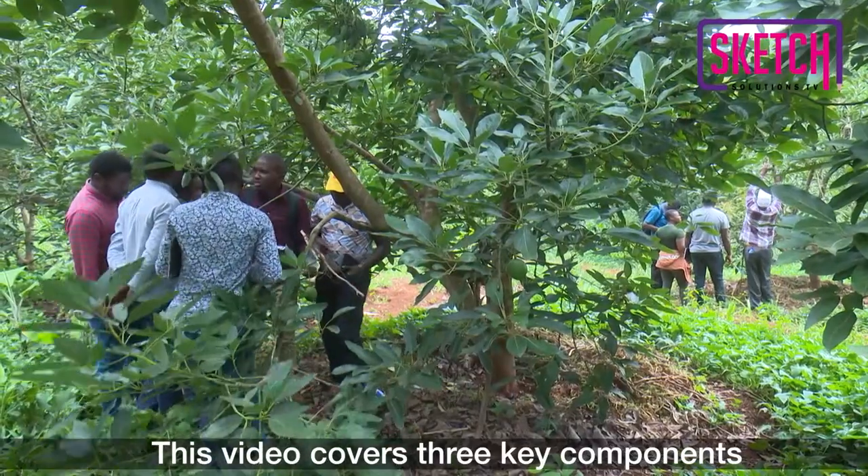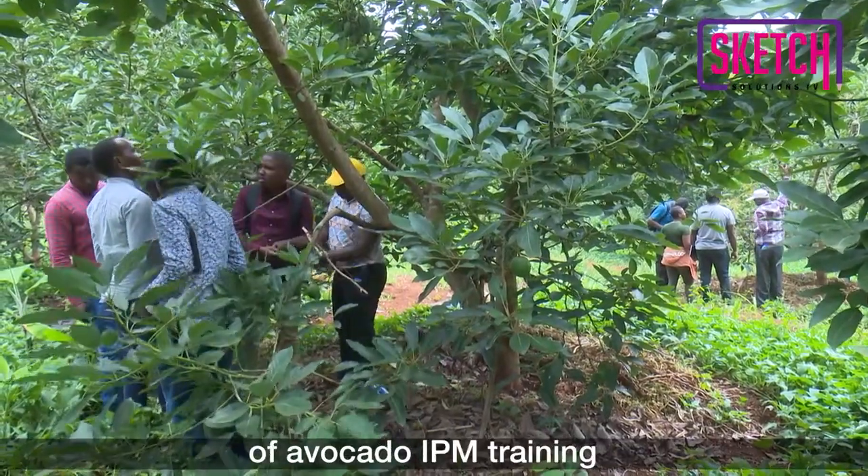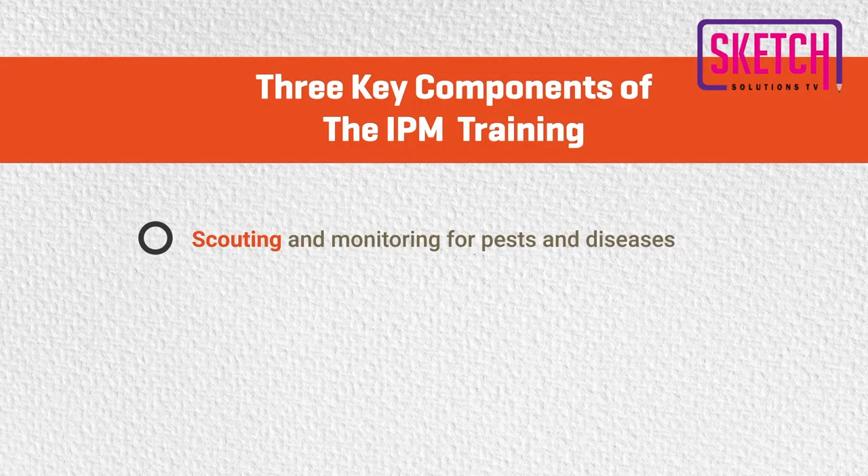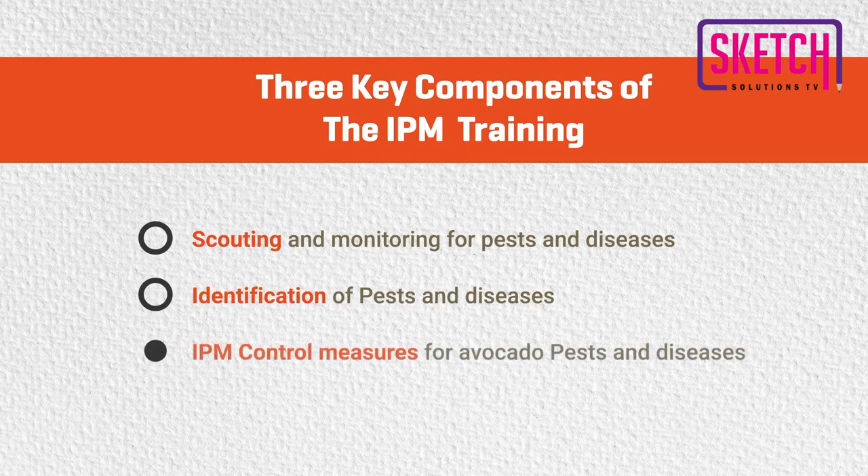This video covers three key components of avocado IPM training, namely: scouting and monitoring for pests and diseases, identification of pests and diseases, and IPM control measures for avocado pests and diseases.